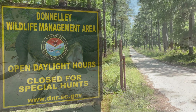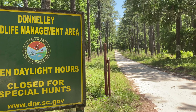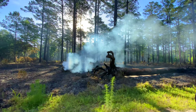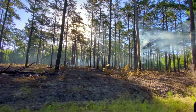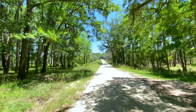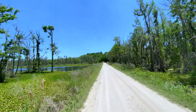We visited the Donnelly Wildlife Management Area, which is just south of Charleston. They had done a controlled burn the day before, and some pines were still smoldering. We left the smoky forest and headed to the exotic freshwater impoundments.